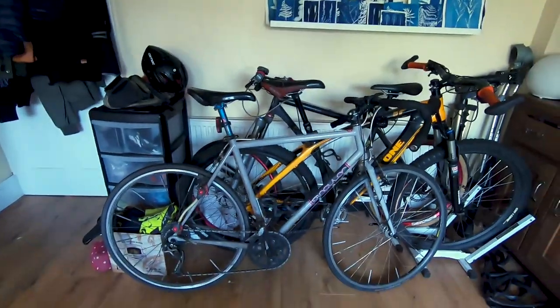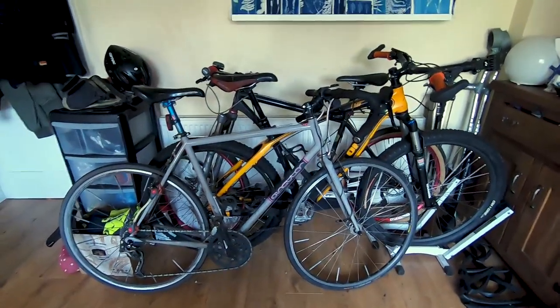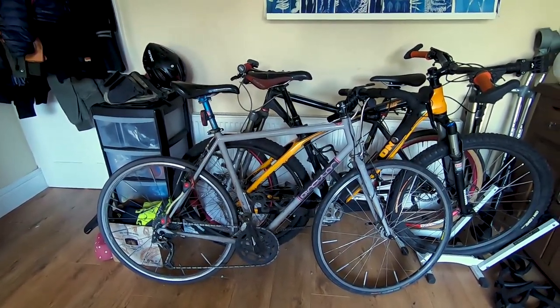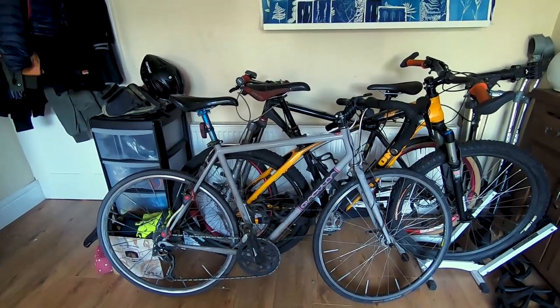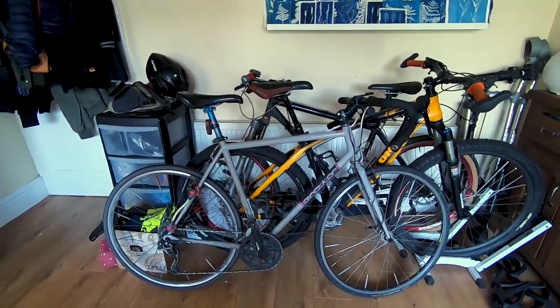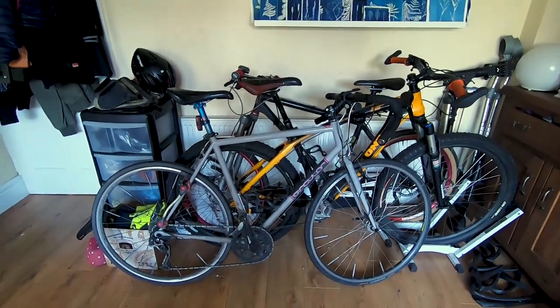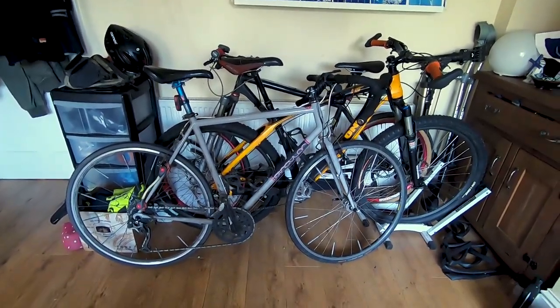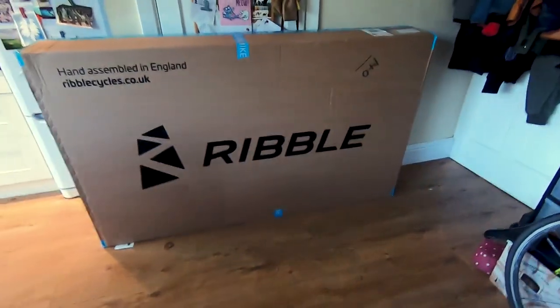What I've gone for here is a Ribble CGR TI. I've always liked steel frames but this time I wanted something a little bit lighter. I've actually been using the Singular Kite — which you can see here — for quite a while now, probably four or five years. I've used it for a number of different brevets over the summer and always use it as my commuting bike. Honestly, I love this bike, but it ain't light. So I wanted to try something else. This is actually my first titanium bike, so hopefully it won't disappoint.